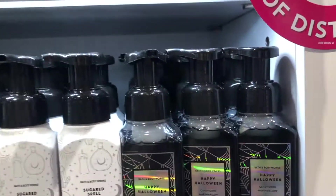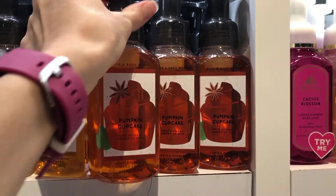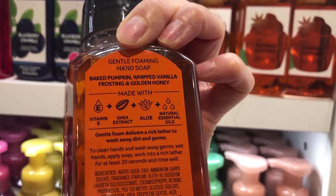I was looking for the soap holders, but I came across this Pumpkin Cupcake, which is fall scented. It is baked pumpkin, whipped vanilla frosting, and golden honey.